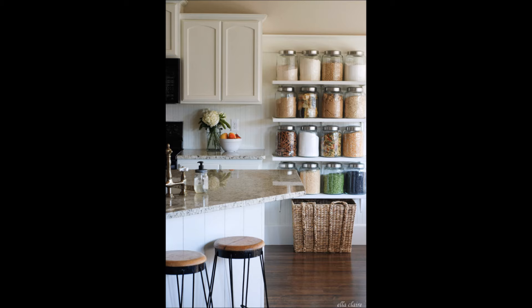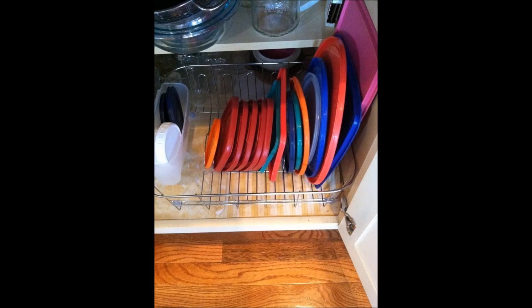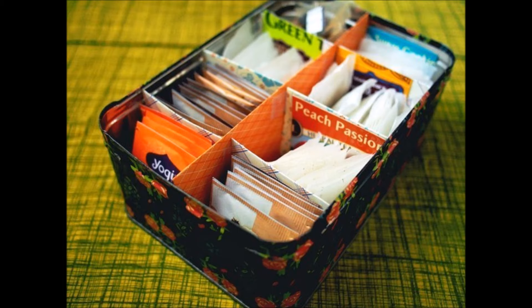Fifteen: build a jar shelf big enough to decorate with your beans, snacks, and pasta. Sixteen: customize your organizers for all of your kitchen utensils. Seventeen: sort plastic lids by size in a dish drying rack.